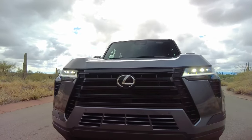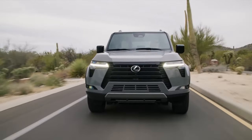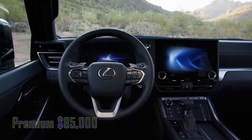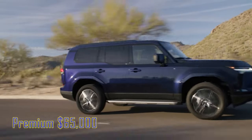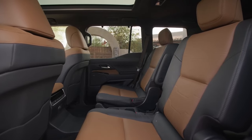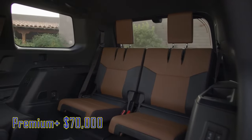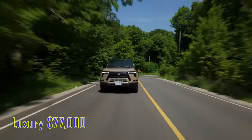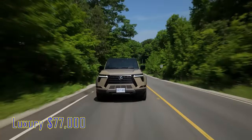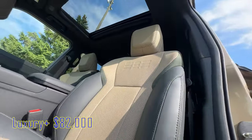The pricing for the Lexus GX550 reflects its position as a premium luxury SUV. Starting with the GX550 Premium, it has a base price under $65,000, providing an entry point into the world of luxury while still packing a wealth of features and advanced technology. The Premium Plus adds $5,000. The Luxury model starts above $77,000, while the Luxury Plus version comes in at $82,000.